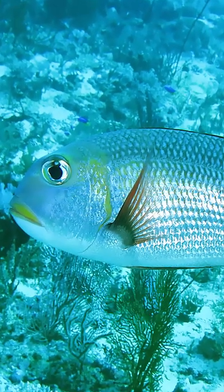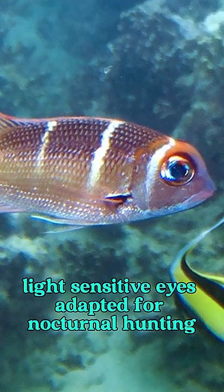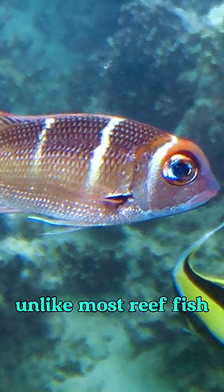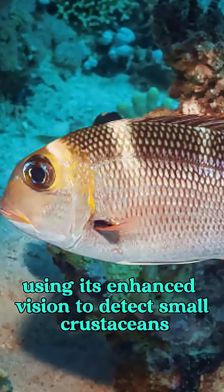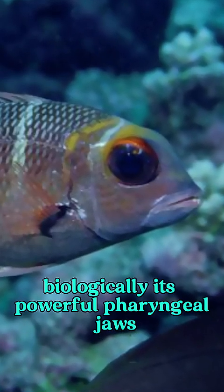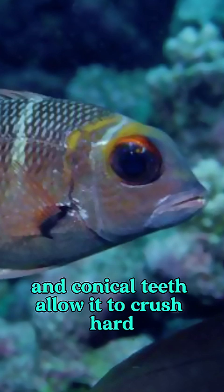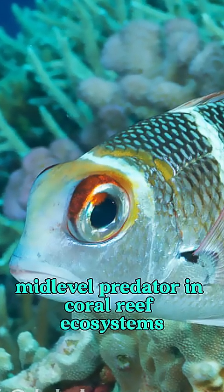Its most striking features? A prominent forehead hump and enormous light-sensitive eyes adapted for nocturnal hunting. Unlike most reef fish, the hump-nosed big-eye bream comes alive at night, using its enhanced vision to detect small crustaceans, mollusks, and benthic invertebrates. Its powerful pharyngeal jaws and conical teeth allow it to crush hard-shelled prey with ease, making it a key mid-level predator in coral reef ecosystems.